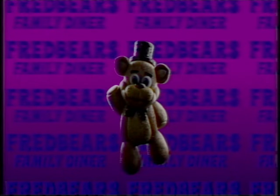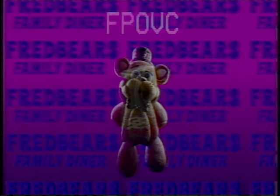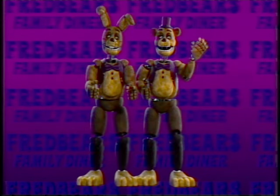Good day, everyone. My name is Will, and I'm here to introduce you to our new Fredbear point-of-view camera system, or FBOC for short. This little guy here is the FBOC. It's a revolutionary new camera system that we've installed in our animatronic robots.